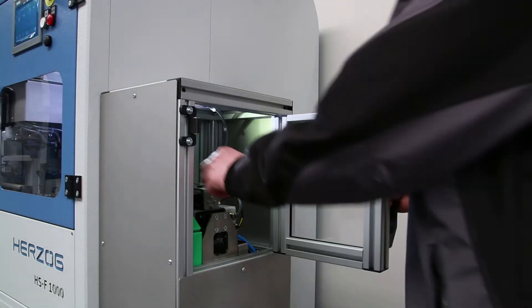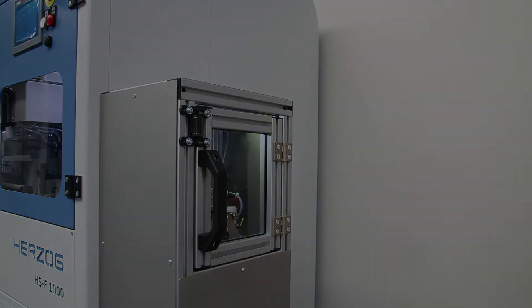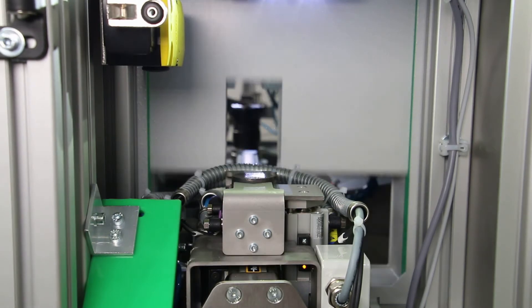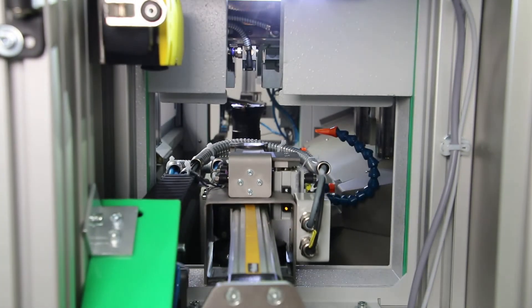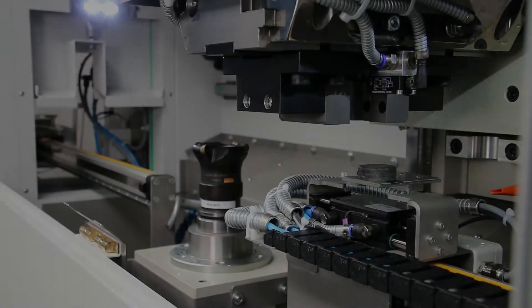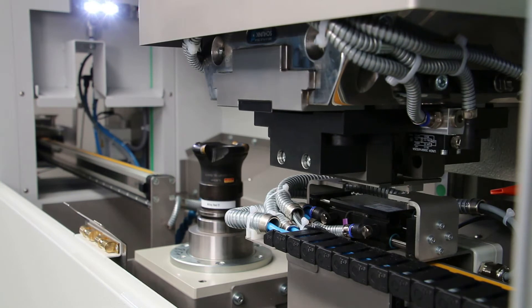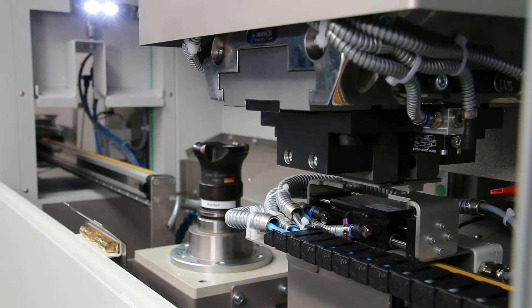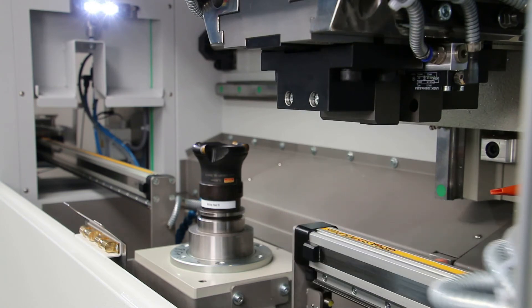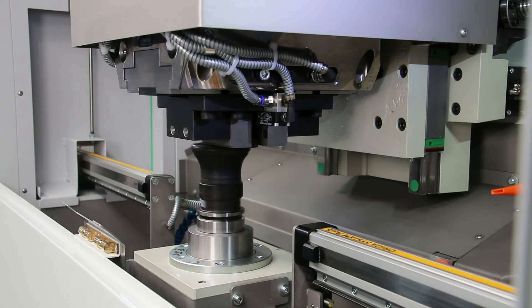Following input via the safety-protected door, the sample is mounted on the transport carriage and transferred into the milling chamber via a linear conveyor. Here, the sample is firmly clamped by the support and then prepared by passing over the face-milling cutter.